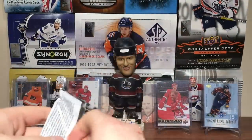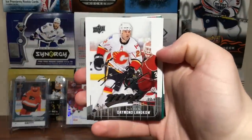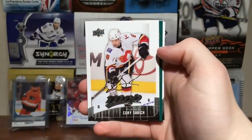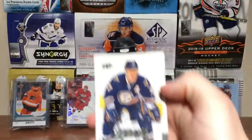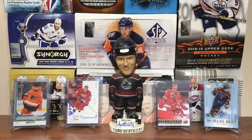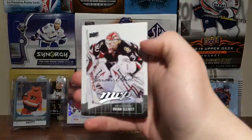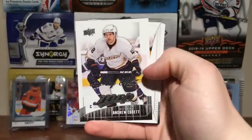This set came out in 2009 — coming up on a decade later this year, it's crazy. Damon Langkow, Tyler Kennedy, Marty Turco, Tom Gilbert, Corey Sarich, Scott Hartnell, Keith Tkachuk. And Carey Price — third year card. Got Brian Elliott, Corey Stillman, Ilya Kovalchuk, Andrew Ebbett.